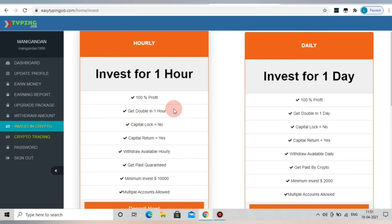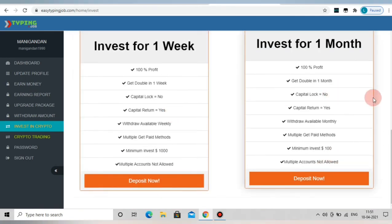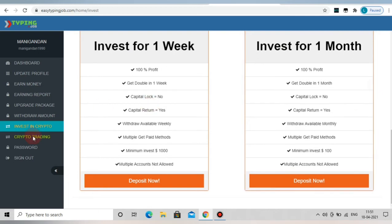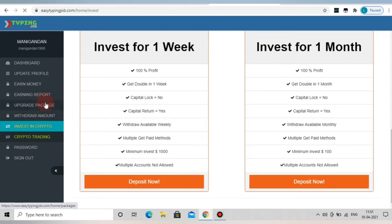Therefore, you will lose $35. If you invest in cryptocurrency, they claim you will have 100% profit. There are no legitimate options for crypto investing on this platform. If you want to check the port amount, you will need to verify it carefully.